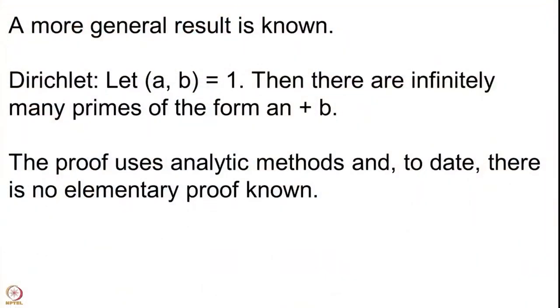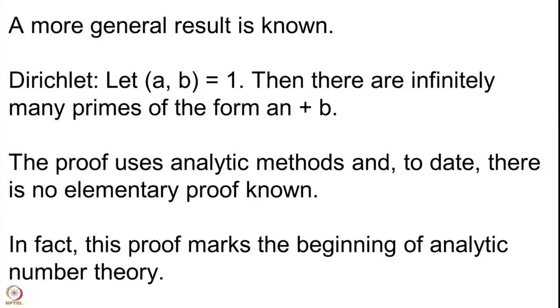This proof uses analytic methods. This proof is before the proof of Hadamard and de la Vallée Poussin of the prime number theorem, so it is indeed more than a hundred years back. This proof is supposed to be the beginning of the branch of number theory called analytic number theory. And to date, there is no elementary proof known. For the prime number theorem, we have an elementary proof given by Selberg and Erdős — and elementary just means it does not use complex analysis. But this proof uses analytic methods and to date we do not know any proof which does not use analysis.